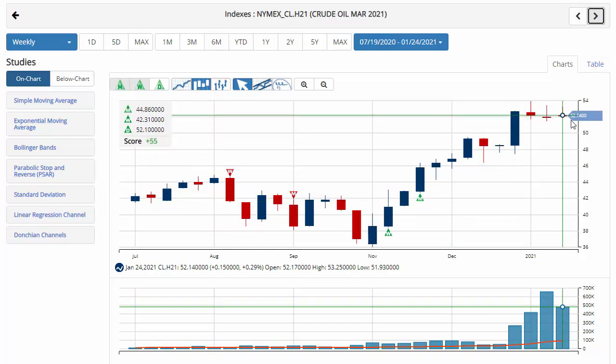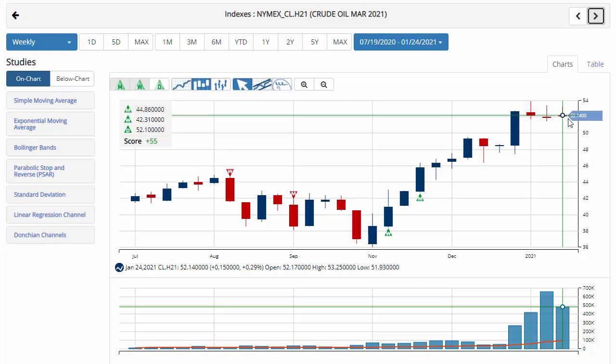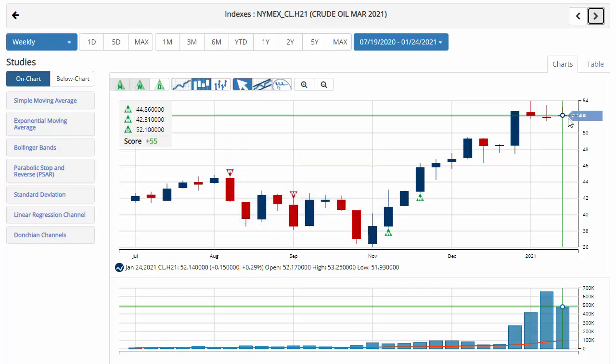Take a look at crude oil, currently trading at 52.14, with a chart analysis score of plus 55, indicating green trade triangles across the board, just coming under some sidelines pressure day-to-day. Key level to watch will be 51.93. A move below that level would issue a red daily trade triangle, indicating a move back to a sidelines position for crude oil in a short-term time frame.